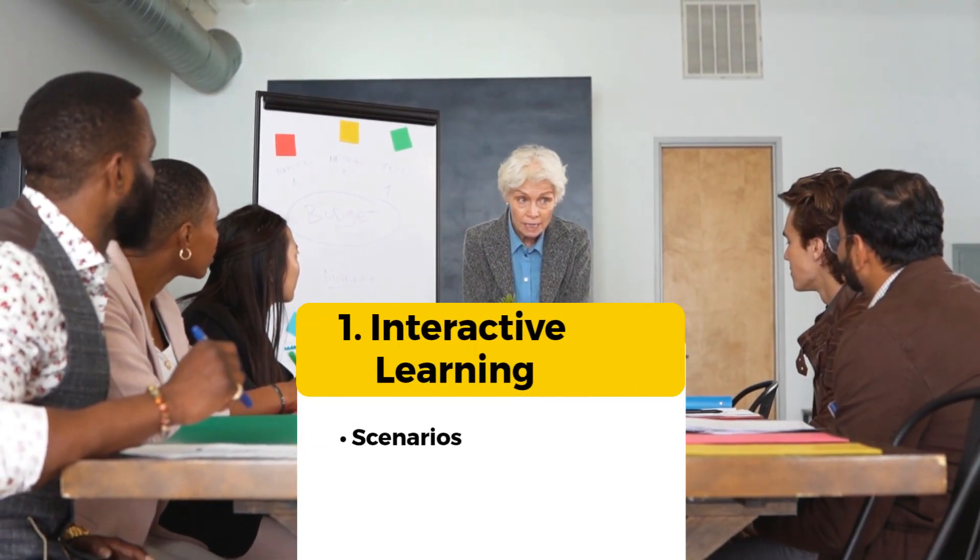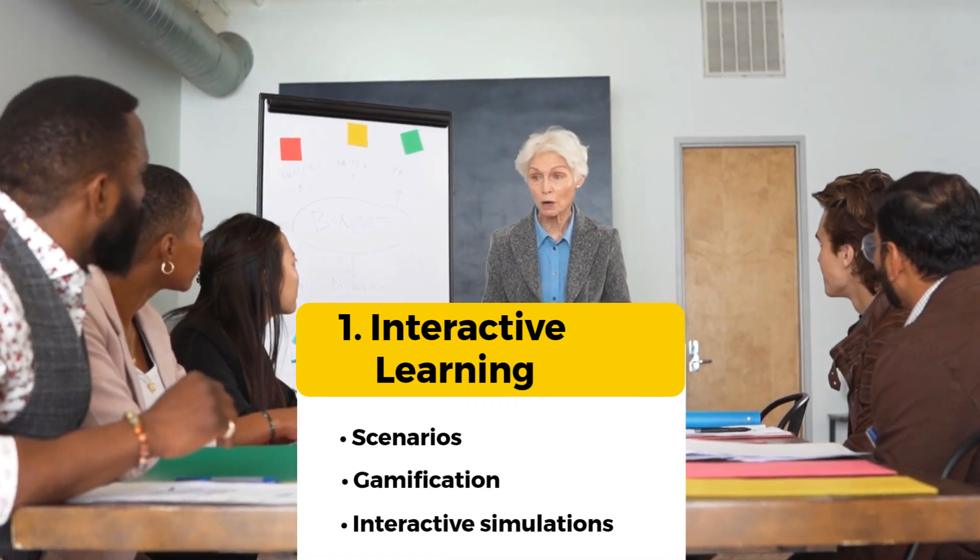Instead of making new hires sit through long lectures, encourage their participation through scenario-based learning, gamification, and interactive simulations.